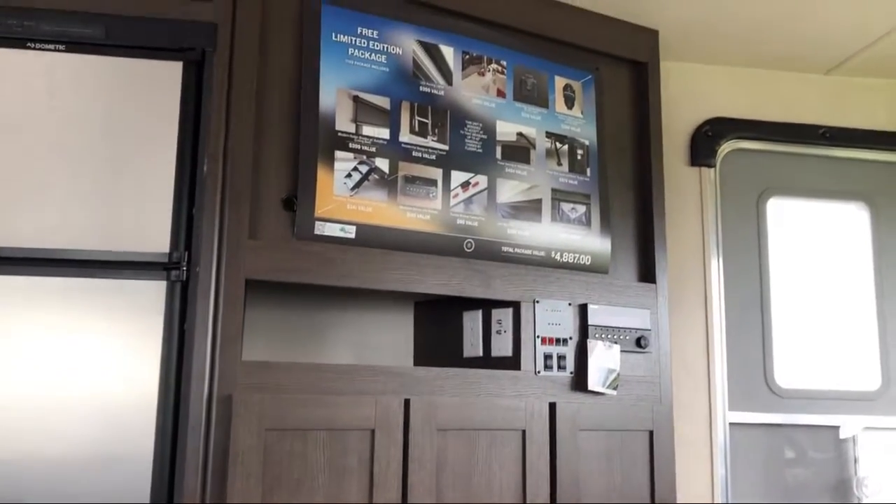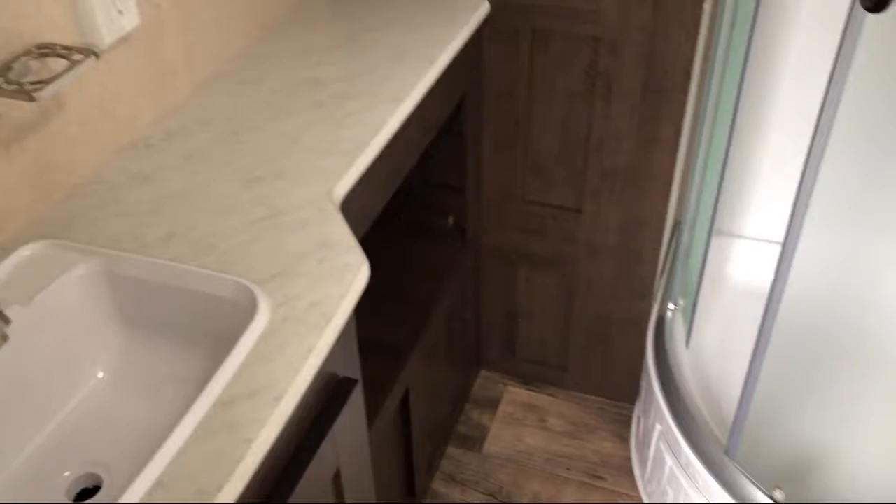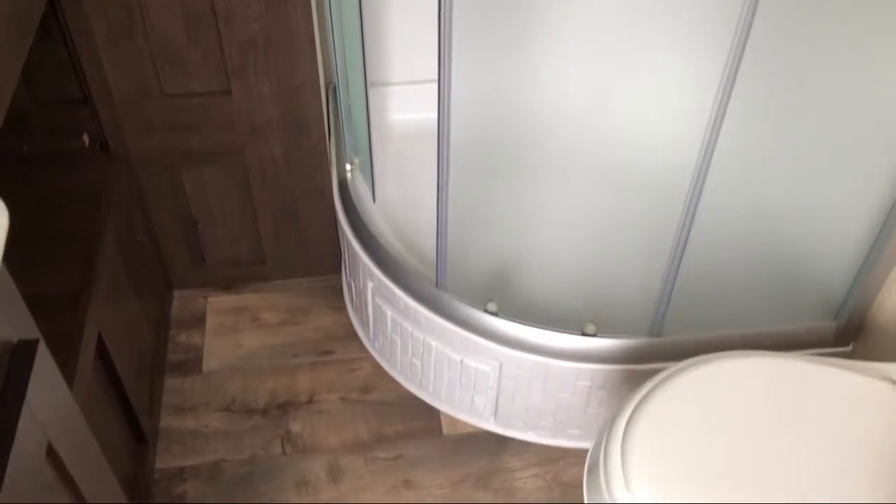We know the kind of freedom and adventure you're looking for, so come see us today. Kaskinette RV is located in Carthage at 36381 New York, Route 26.